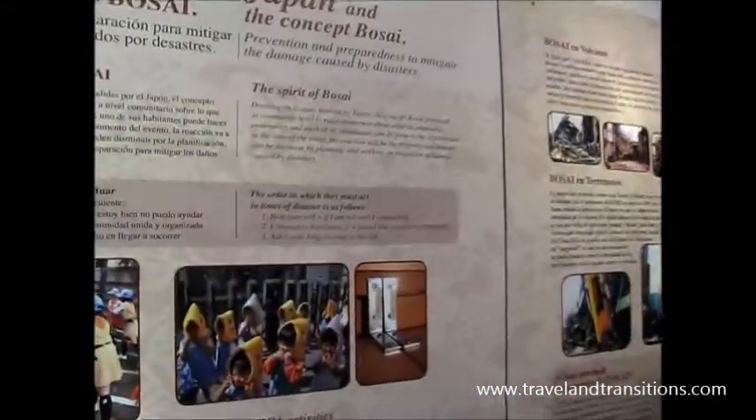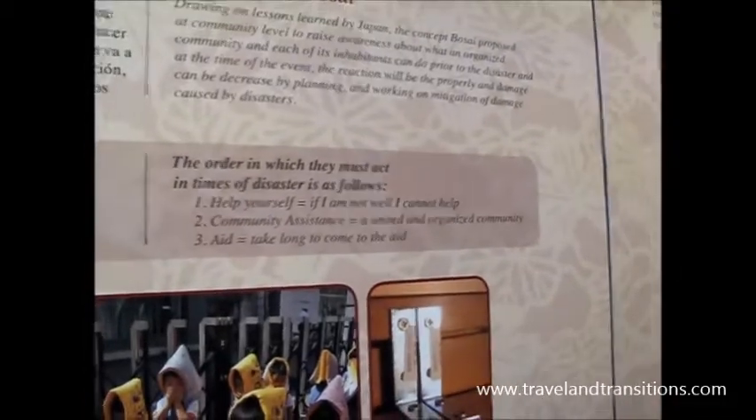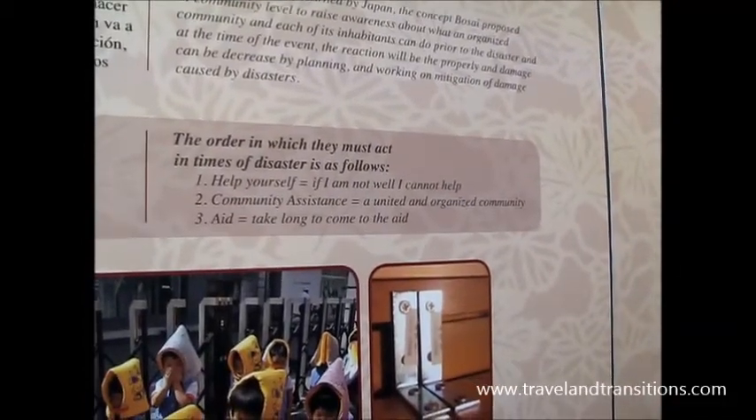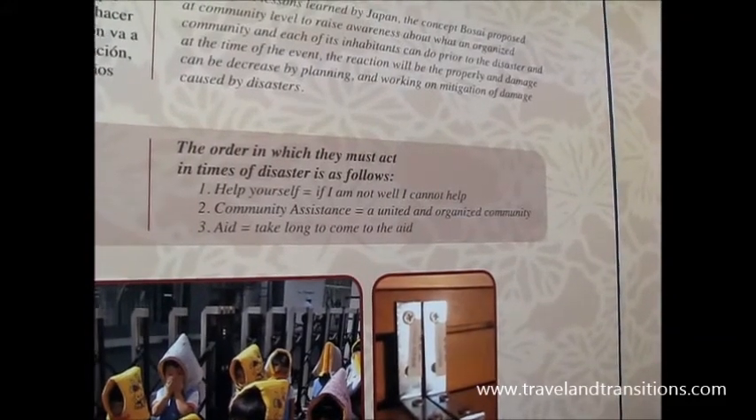It also talks about emergency response, which I found very interesting. The way you have to act is: help yourself first — if I'm not well, I can't help. Number two, community assistance: a united and organized community. And aid generally takes a long time to come.